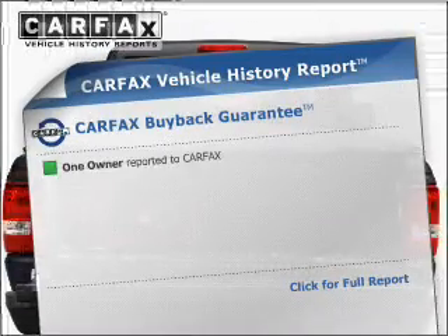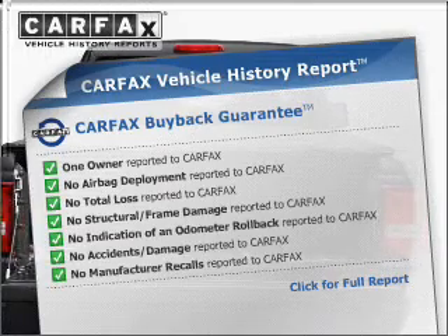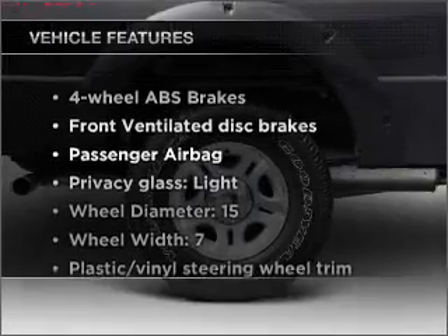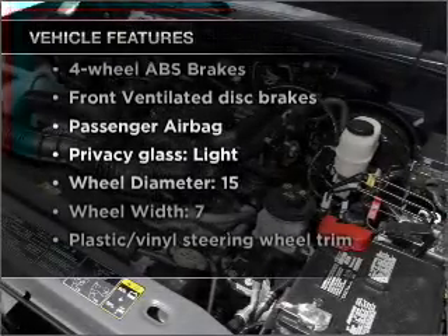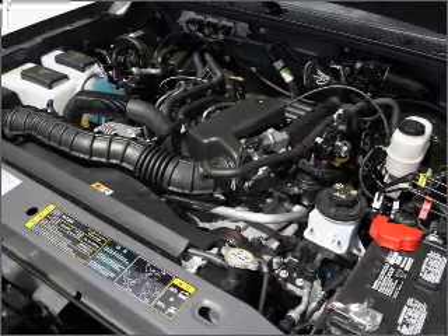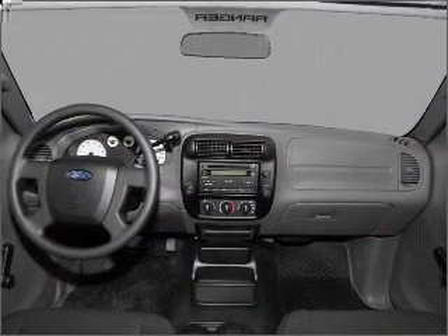Know the history on this ride and greatly reduce your buying risk with the included Carfax Vehicle History Report. Plus, enjoy these notable features that are included in this vehicle: air conditioning, power door locks, power windows, power steering, cruise control, and AM-FM stereo with a CD player.